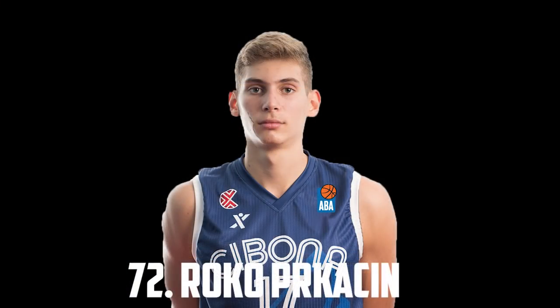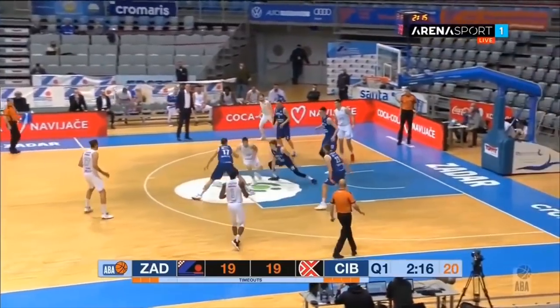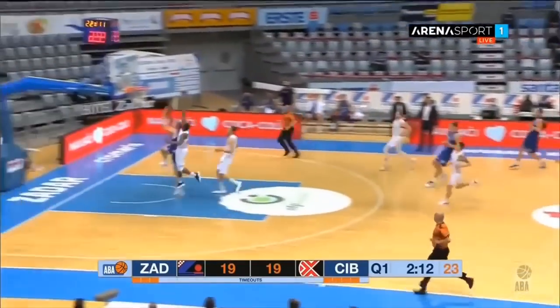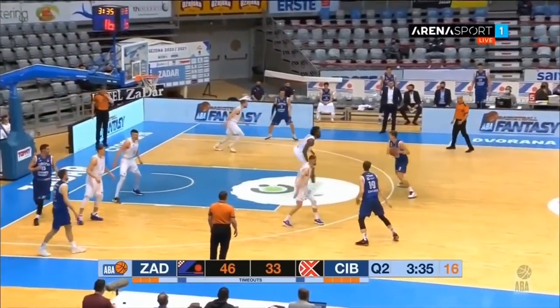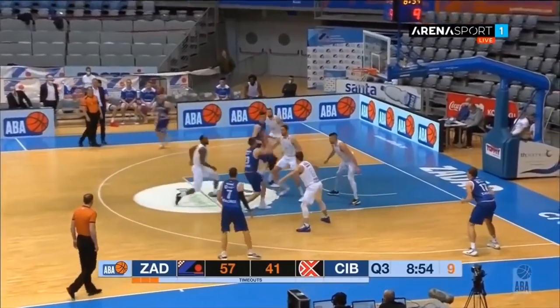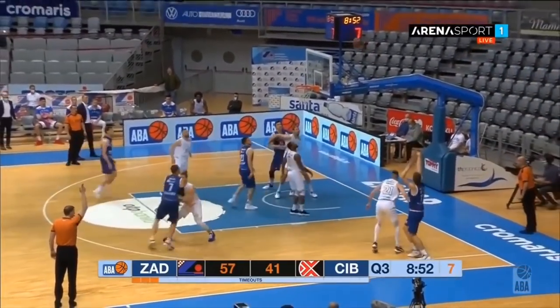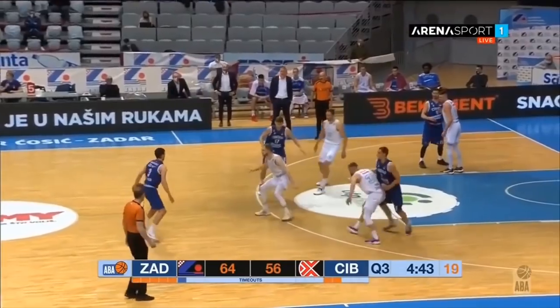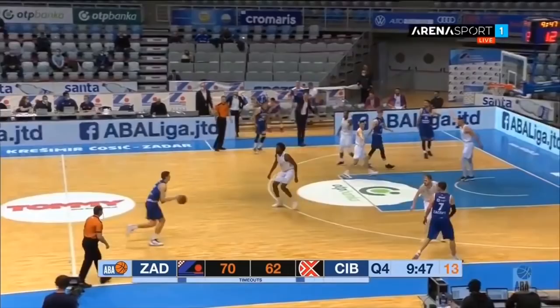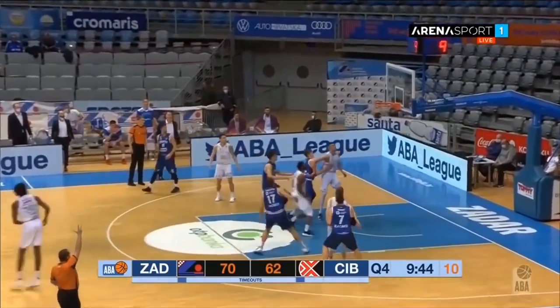At 72 I have Roko Prakashin — sorry if I'm mispronouncing that — he's 6'9", 225 and a forward out of Croatia, and a very solid playmaker at 6'9". He's a good spot-up shooter and a competent defender who impresses with his verticality when challenging at the rim. I'm a little bit concerned with his ability to defend the perimeter in the NBA against better athletes, but he's super talented offensively and if he doesn't enter the draft this year he's definitely someone I think will get drafted in the future.